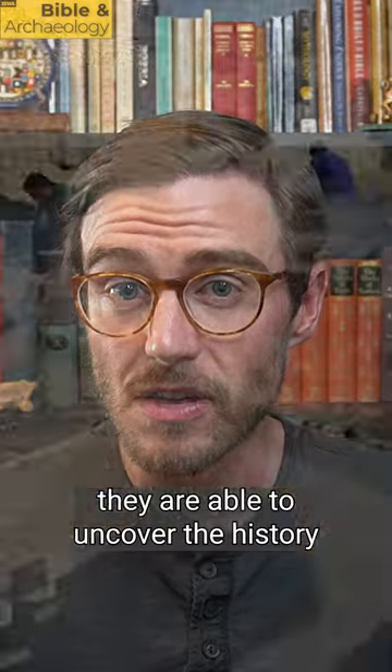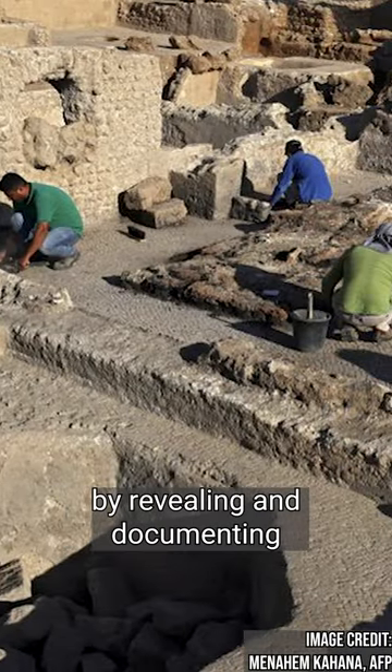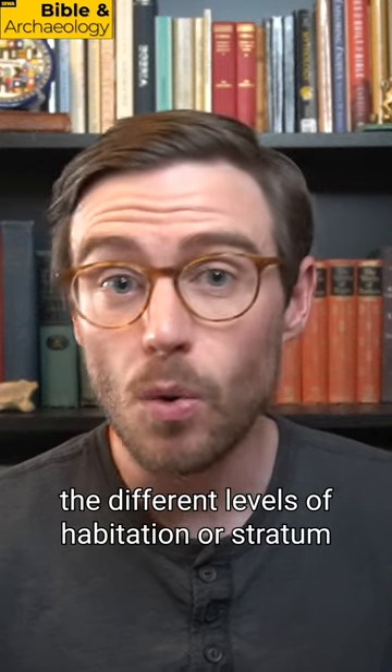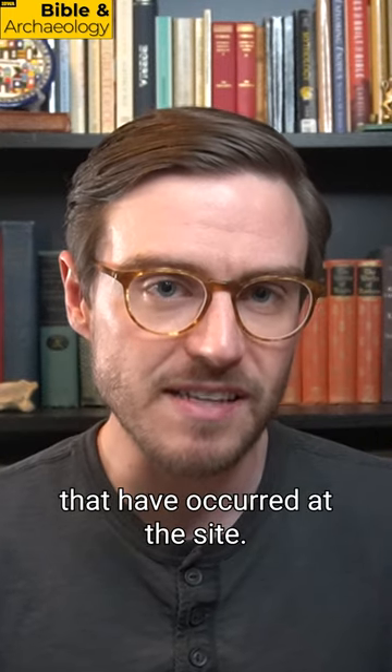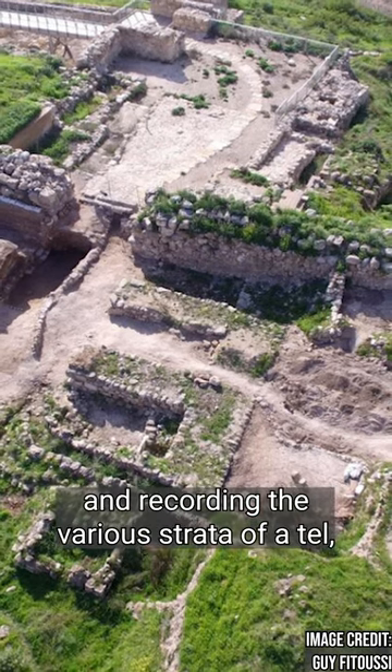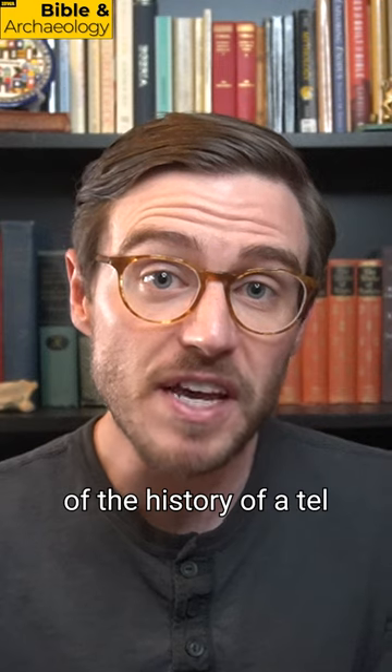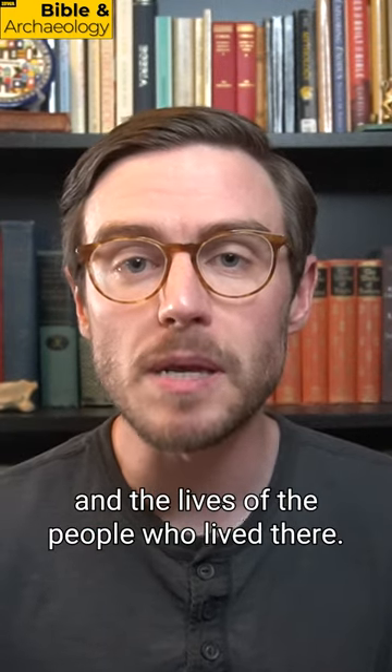When archaeologists excavate a tell, they're able to uncover the history of the site by revealing and documenting the different levels of habitation, or stratum, that have occurred at the site. By carefully excavating and recording the various strata of a tell, archaeologists can gain a better understanding of the history of a tell and the lives of the people who lived there.